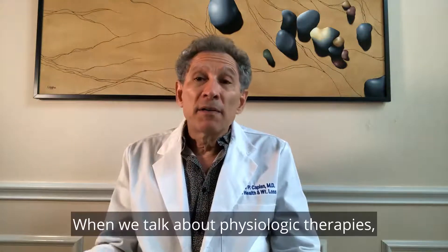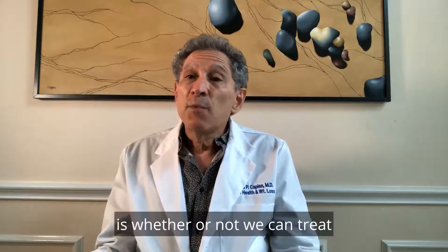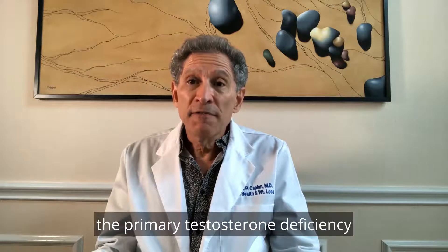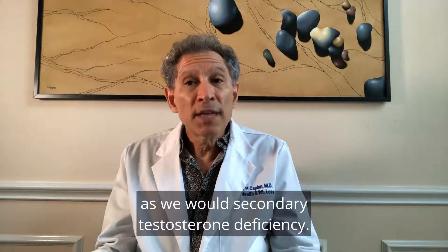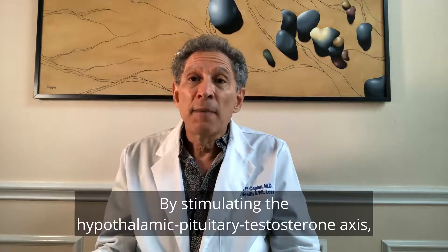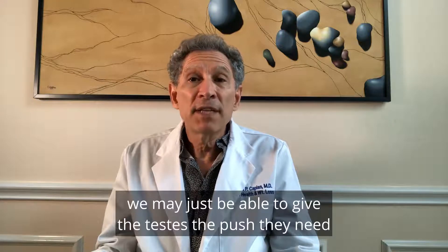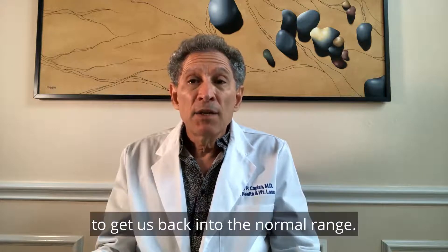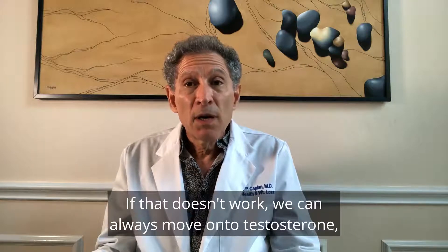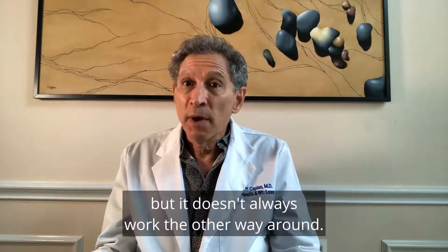When we talk about physiologic therapies, the first thing to discuss is whether or not we can treat the primary testosterone deficiency as we would secondary testosterone deficiency. By stimulating the hypothalamic-pituitary-testosterone axis, we may just be able to give the testes the push they need to get us back into the normal range. If that doesn't work, we can always move on to testosterone, but it doesn't always work the other way around.